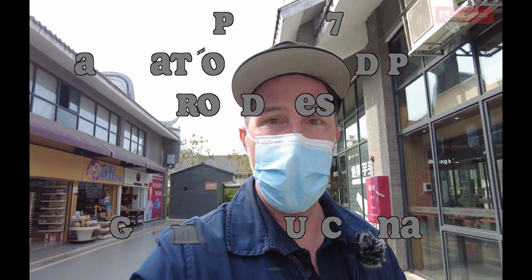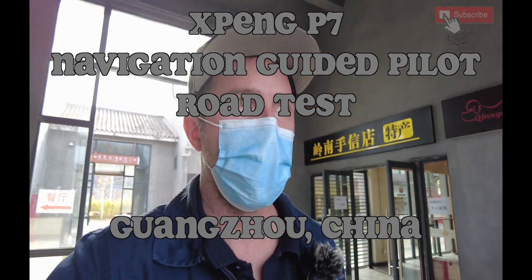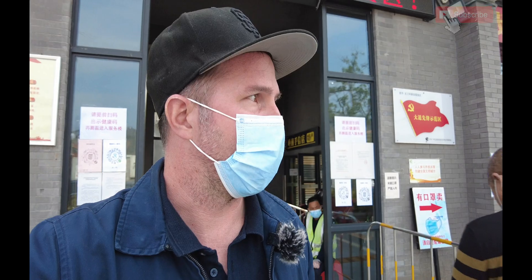Hello everybody, welcome back once again. I am now in Guangzhou. You might remember a few months ago, maybe two months ago, I went and drove the Xpeng P7. A lot of people took issue with some of the things I said about the P7, but strangely enough, the people from Xpeng didn't have any issue with my video. They actually emailed me and said they liked my video, but they want me to get to know the car better, which is understandable.